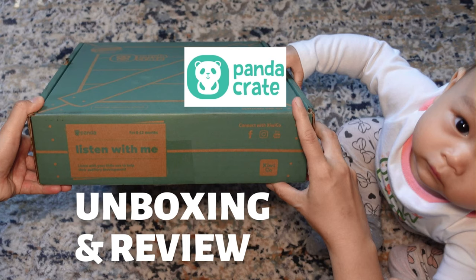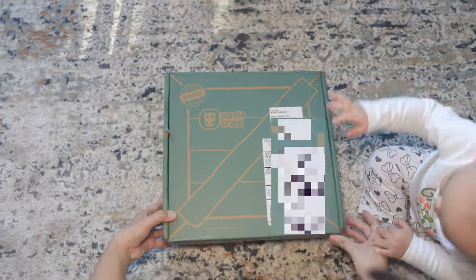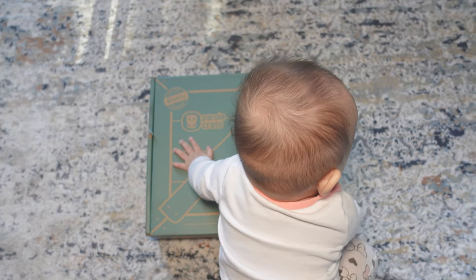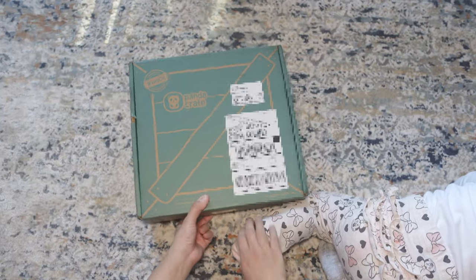Hi, welcome back to Happy Baby. A month ago I received my first Panda Crate box from KiwiCo, which is a subscription-based service that provides themed activity crates for all ages. The Panda Crate in particular is for ages 0 to 24 months, and I'm going to review it in this video.